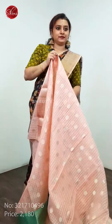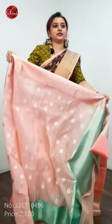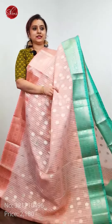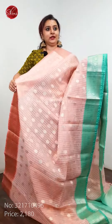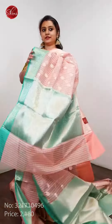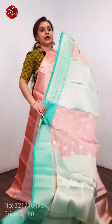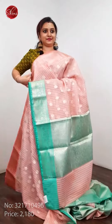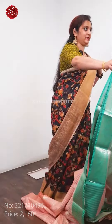These are Kora Banarsi, a peach with Ganga-Jamana border. The whole body has nice silver jari woven patterns all over with very pretty woven borders, a green jari pallu and a fully green jari woven blouse. This is priced at 2180, and there are four more patterns in this.